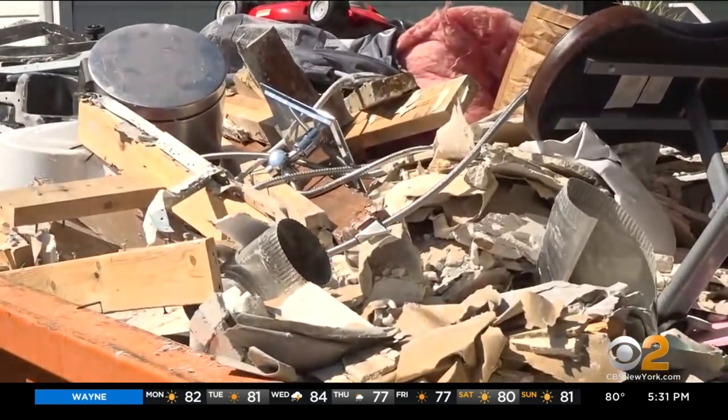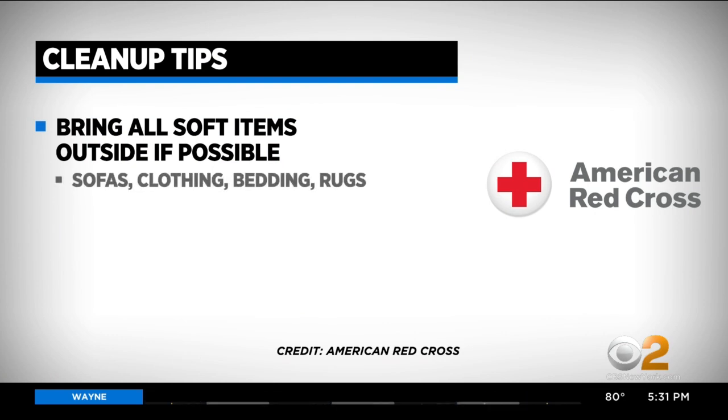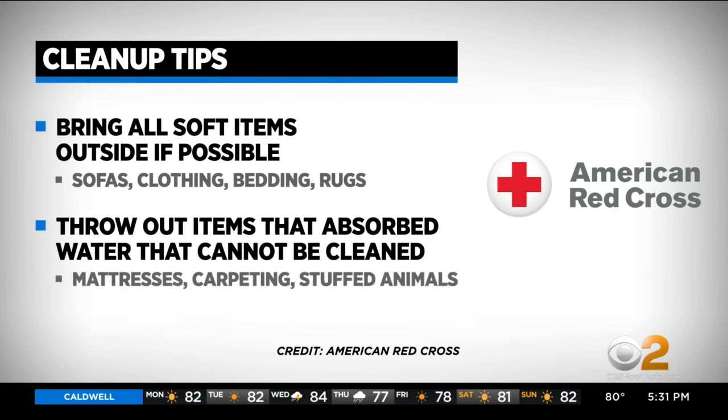The American Red Cross says homeowners waiting for professional help can bring all soft items outside if possible, including sofas, clothing, bedding, and rugs. They should also throw out items that absorb water that cannot be cleaned, like mattresses, carpeting, and stuffed animals.